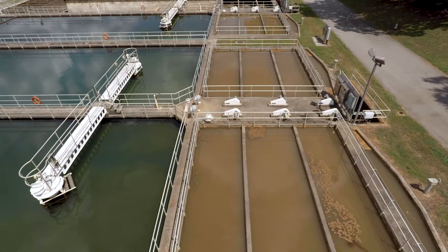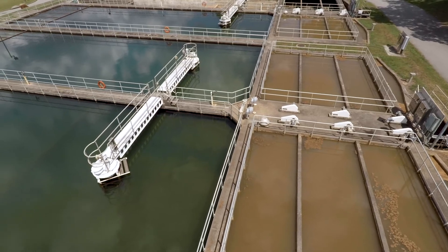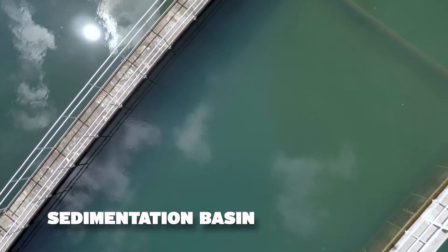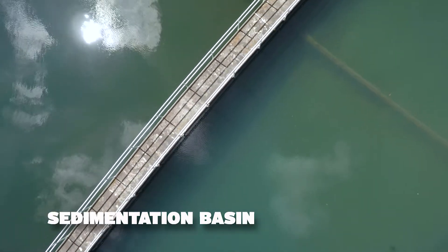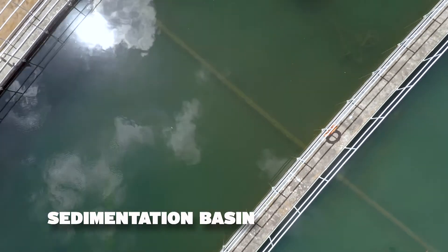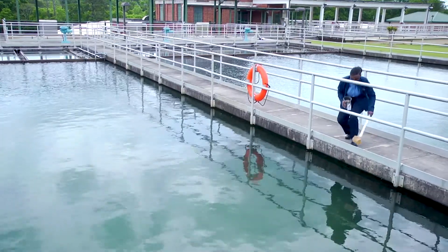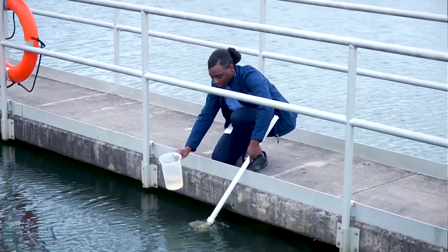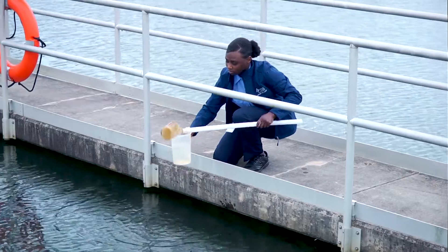Flocks isn't the prettiest stuff in the world, but it's mainly just dirt particles. From the flocculation chamber, the water then flows into the sedimentation basin, and this is where things really start to settle down. In the sedimentation basin, the water is kept very still for about four hours. The flock is heavy, which means it will sink to the bottom of the basin where it's slowly pushed out with a sludge sweep. At this point in the process, we've removed any large particles from the water. The water is looking good and clear, but we still have a few more treatments to do before this water is ready to drink.